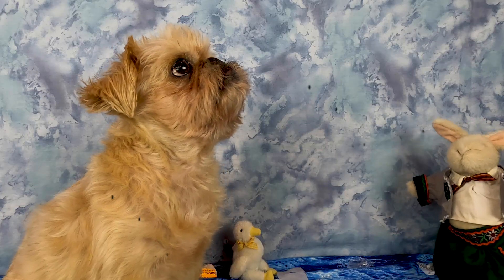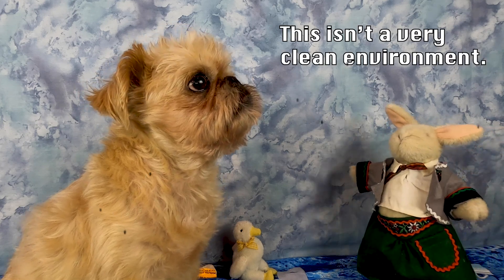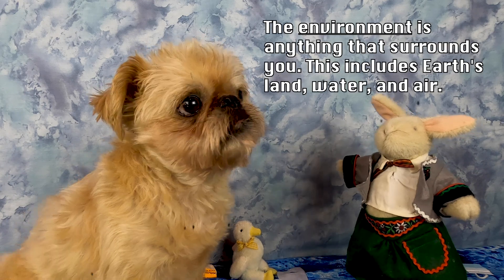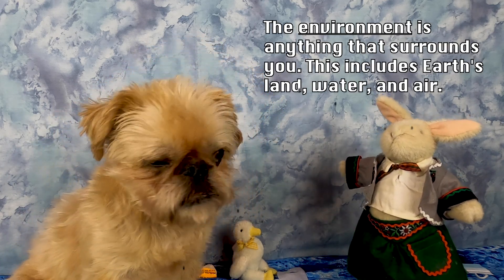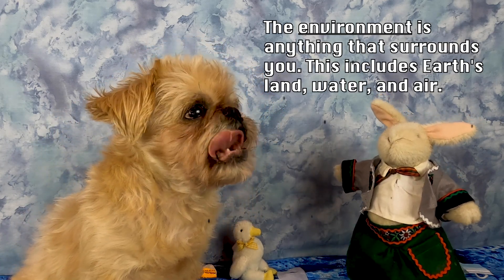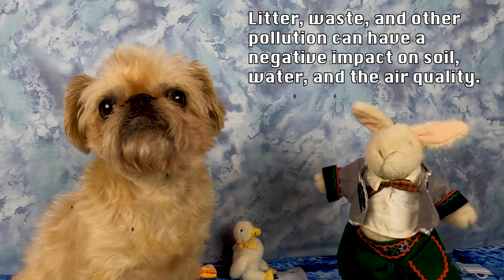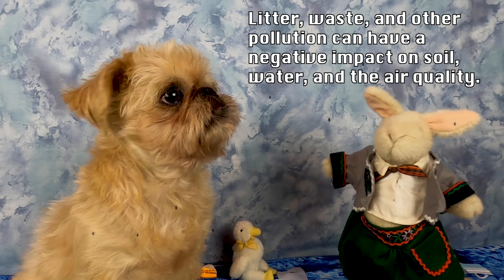Lucy, I saw you fall. Are you okay? I'm okay. This isn't a very clean environment. The environment is anything that surrounds you. This includes earth's land, water, and air. Litter, waste, and other pollution can have a negative impact on soil, water, and the air quality.